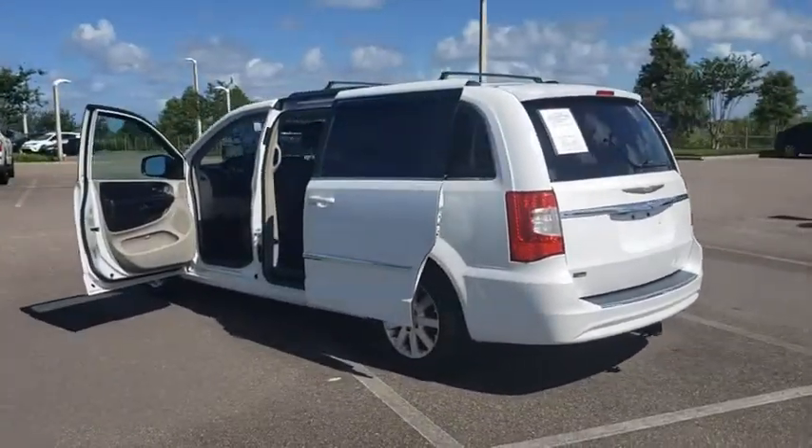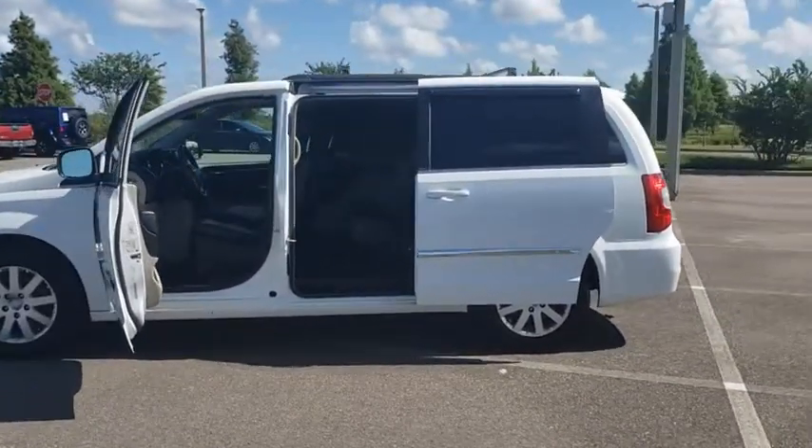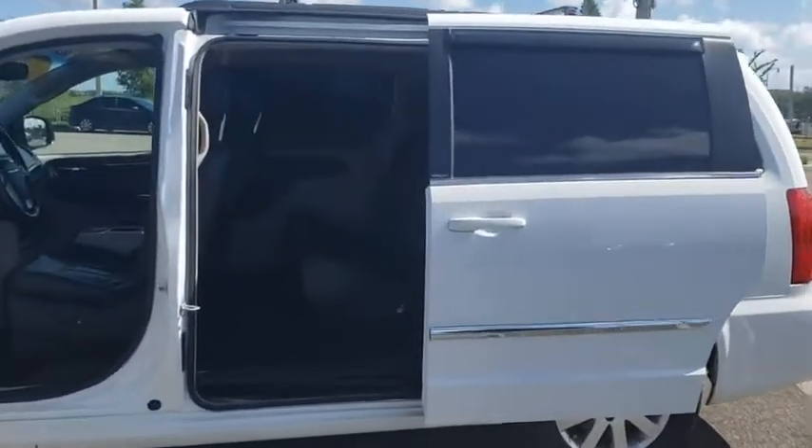Seat 7 comfortably and choose from stow-and-go seating or the innovative swivel-and-go seating. This vehicle has less than 115,000 miles. Here are some of this vehicle's great options.